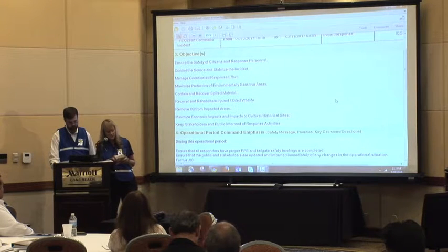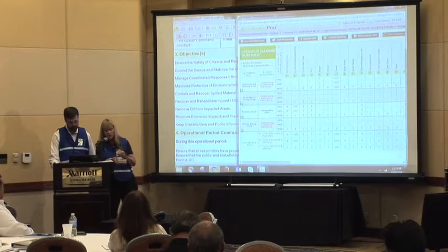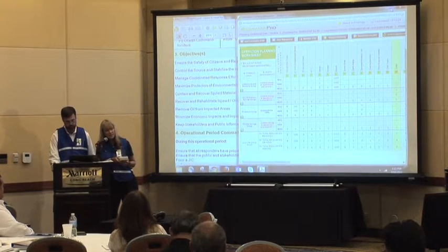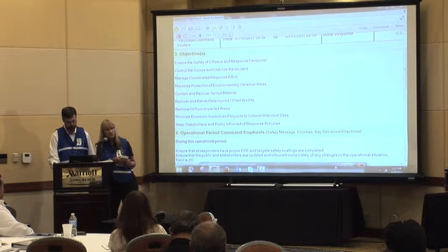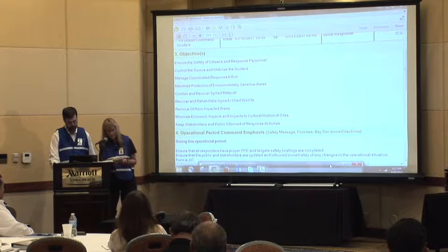The tactics and strategies developed for tomorrow's operational period will meet these objectives. At the end of this tactics meeting, we'll make a nexus between the objectives set by Unified Command this morning and the tactics and strategies developed by the operations section and others for tomorrow's operational period.